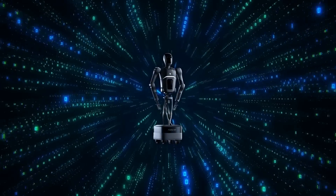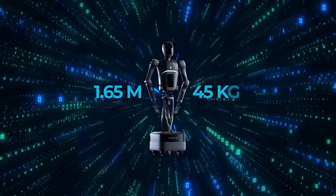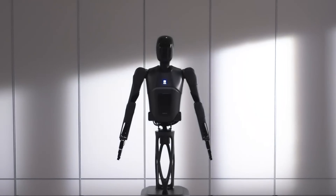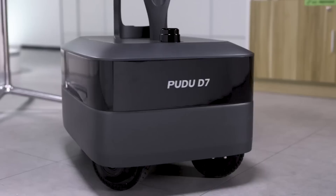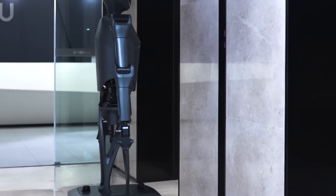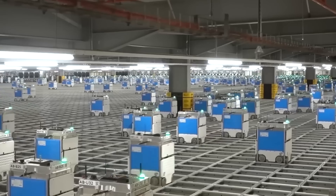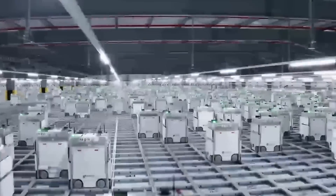The Pudu D7 stands at 1.65 meters, or 5'4" tall, and weighs about 45 kilograms, around 100 pounds. The key to its design is in its upper body, which resembles a human torso and arms, and a wheeled base for movement. These wheels allow the robot to move in any direction with high precision. That omnidirectional base ensures the D7 can navigate even in complex environments where space is tight, like busy kitchens or hospital corridors.